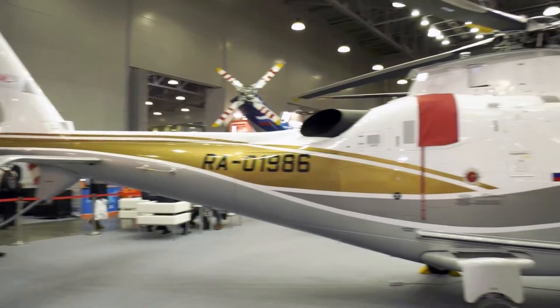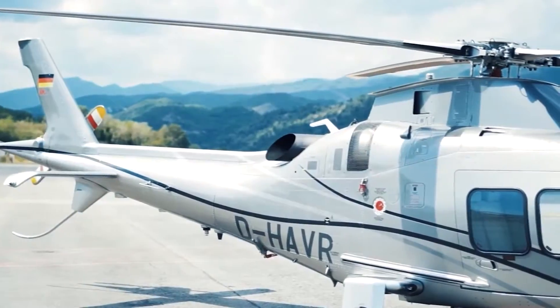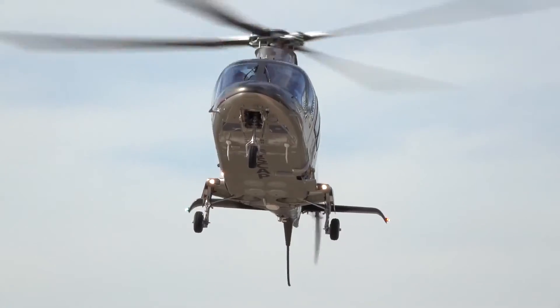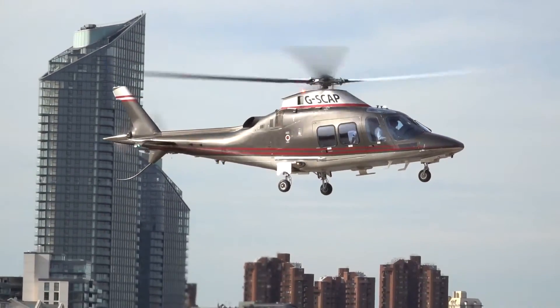However, over time, the AW109 adapted to a wide range of applications, including search and rescue, law enforcement, offshore transport, and even armed reconnaissance. Engine options also expanded as technology advanced, providing better performance and operational flexibility.